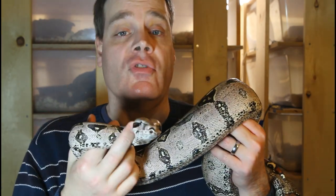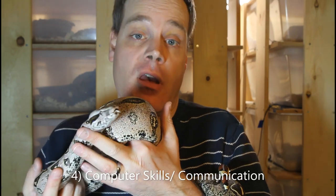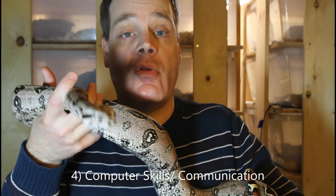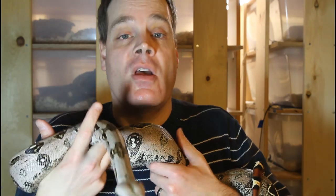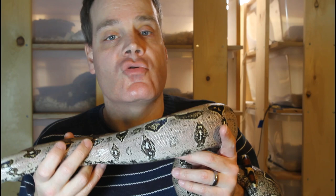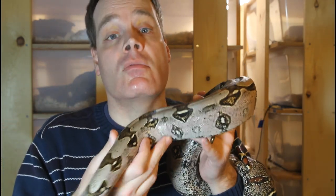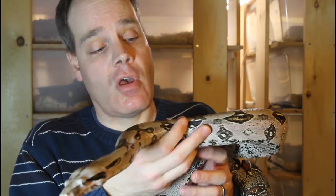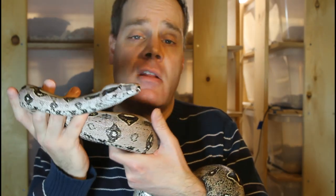A fourth key skill for successful reptile breeding is computer skills — specifically the skills that relate to communicating with prospective customers. You should have a good awareness of all the different platforms online where you can sell reptiles. You should also have a social media presence on at least a few of the available platforms, as these are great ways to show off your breeding stock, keep people updated on potential litters, and show off babies once you have them for sale. You also want to be adept at communicating through email and instant messaging.